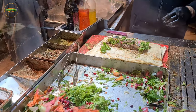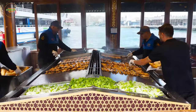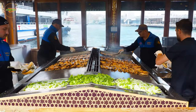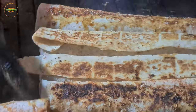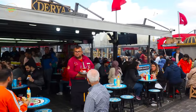Accompanied by crisp lettuce, onions, and a tantalizing squeeze of lemon, the result is a harmonious blend of smoky grilled fish, zesty flavors, and soft bread that transports you to the shores of the Bosphorus. Balik Ekmek captures the essence of Istanbul's coastal charm and is a must-try for those exploring the city's street food scene.